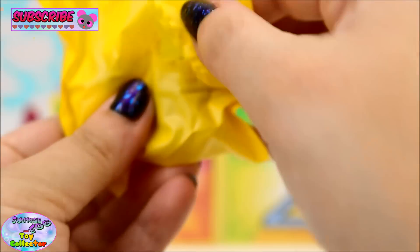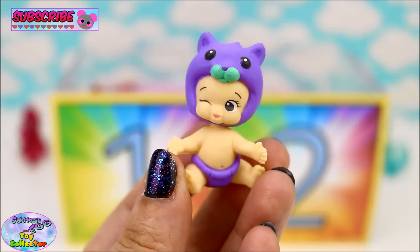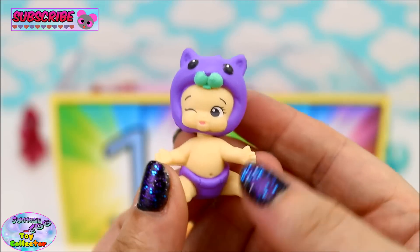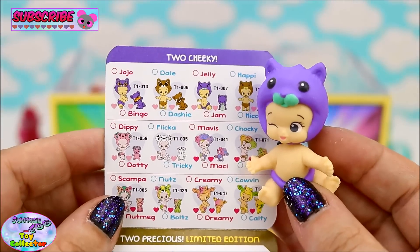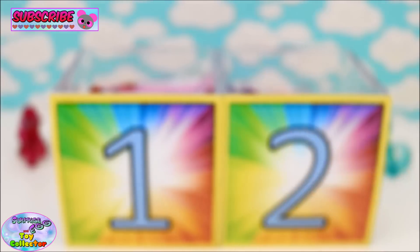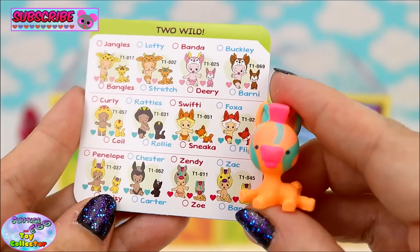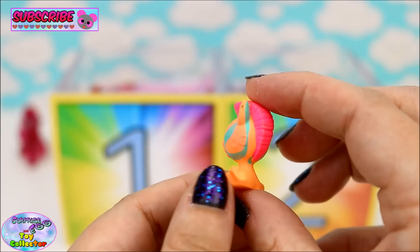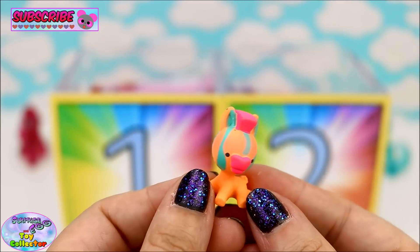Okay so in here we have... aww, just look how adorable this one is, super cute! Let's have a look at the checklist. This is from the Too Cheeky category and we have Jelly - that is just so adorable. Let's open the pet and see which pet we have. Our pet is from the Too Wild category and we have Zoe - just look at that mohawk! Awesome.